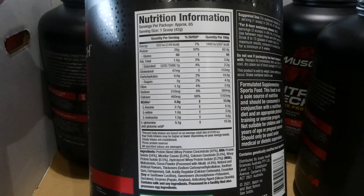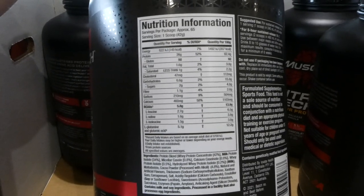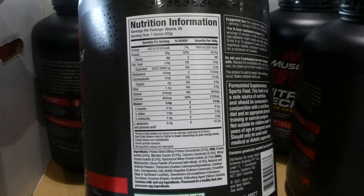There's your ingredients and nutritional information per scoop. This is per one scoop, which is 42 grams. There are approximately 65 servings per jug.